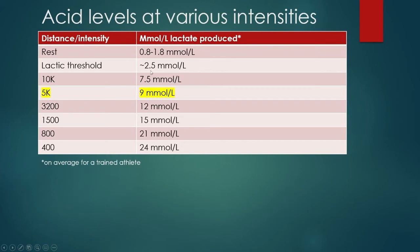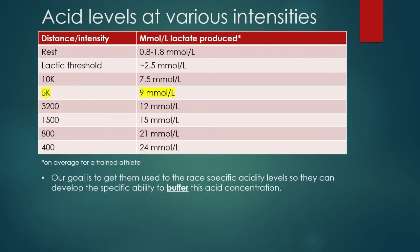Our goal is to get them — either yourself or who you're training if you're a coach — used to race-specific acidity levels so they can develop the specific ability to buffer this acid concentration. That phrasing is really important: specific ability to buffer this acid concentration, because no human can actually tolerate acid accumulation in muscles. It's sometimes called acid tolerance, but that's not what's actually happening. The analogy that makes this make sense: you can't tolerate fire either no matter how many times you're exposed to it. Your muscles, mitochondria, enzymes can't tolerate acid no matter how many times they're exposed to it.